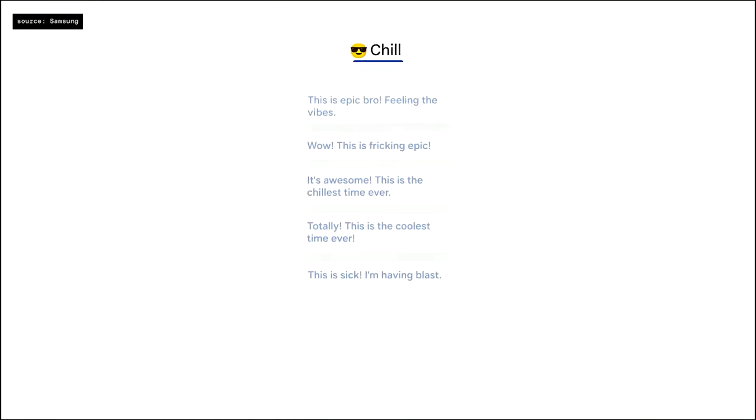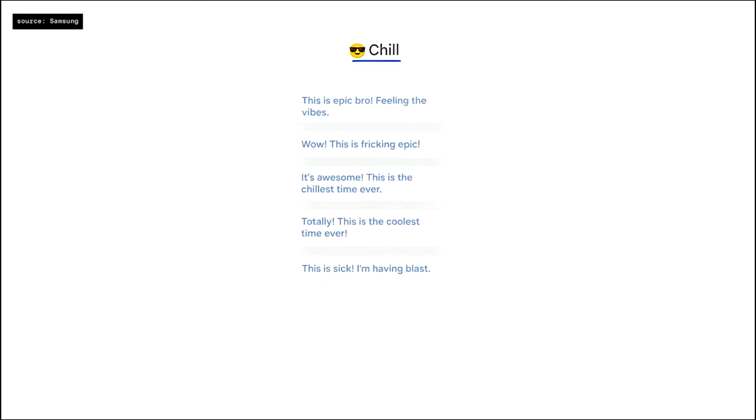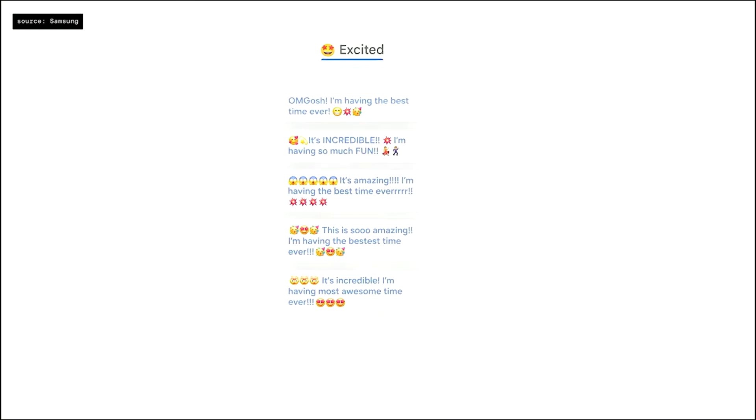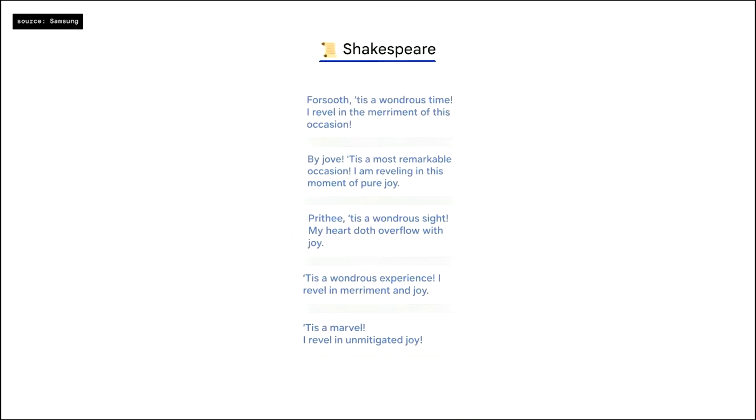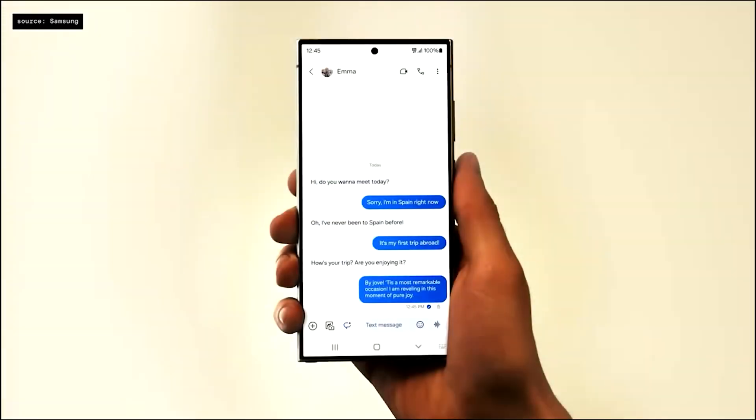Chat Assist can also help you communicate better in your own language. You can select different styles of conversations on Google Messages — a chill or excited tone for casual messages to a friend, a more formal tone for work, or even a Shakespearean tone when you're feeling a little whimsical. This all happens on-device on the Galaxy S24 series.